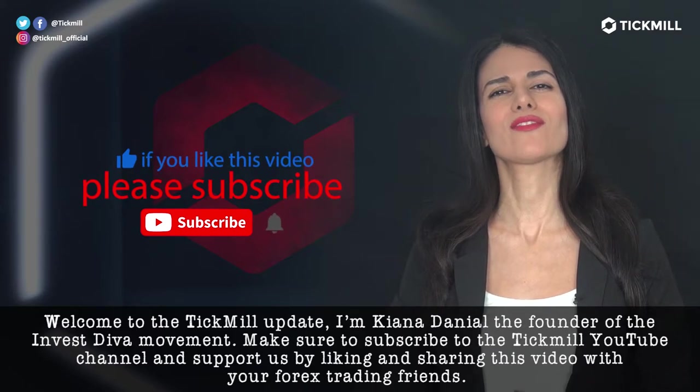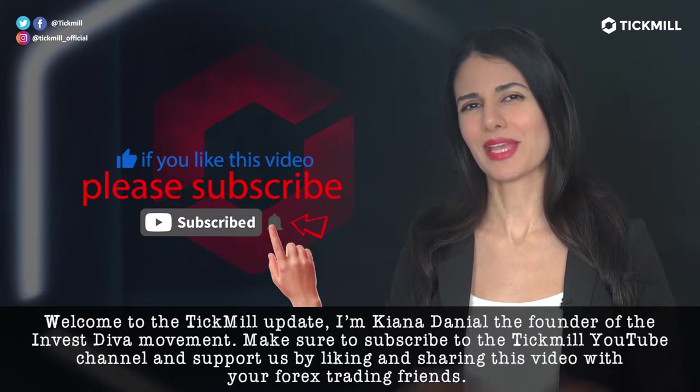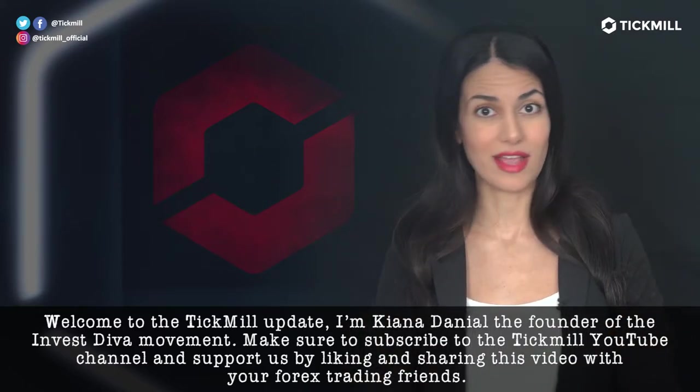I'm Keanu Daniel, the founder of the Invest Diva Movement. Make sure to subscribe to the Tickmill YouTube channel and support us by liking and sharing this video with your Forex trading friends.